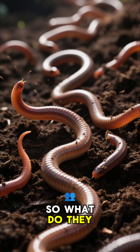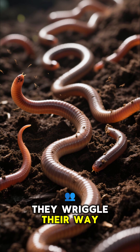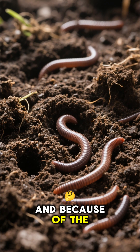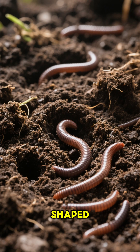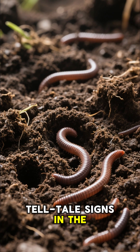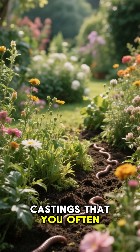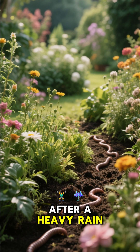So what do they do? They wriggle their way to the surface to find some air. And because of the way their bodies are shaped, they leave behind these telltale signs in the form of worm castings. These are the same castings that you often find in your garden after a heavy rain.